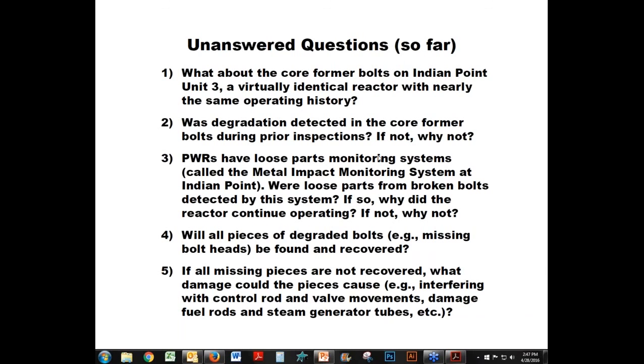A question from Susan Carpenter: how well does acoustic monitoring do in detecting loose parts? I haven't heard many success stories with acoustic monitoring. Many loose parts have been detected by the damage they caused to other components, rather than by the acoustic monitors themselves. It seems the vendor that sold acoustic monitors had a better marketing department than engineering department. One of the questions we've asked the NRC is what the metal impact monitoring system at Indian Point actually detected, if anything, and we haven't yet received an answer.